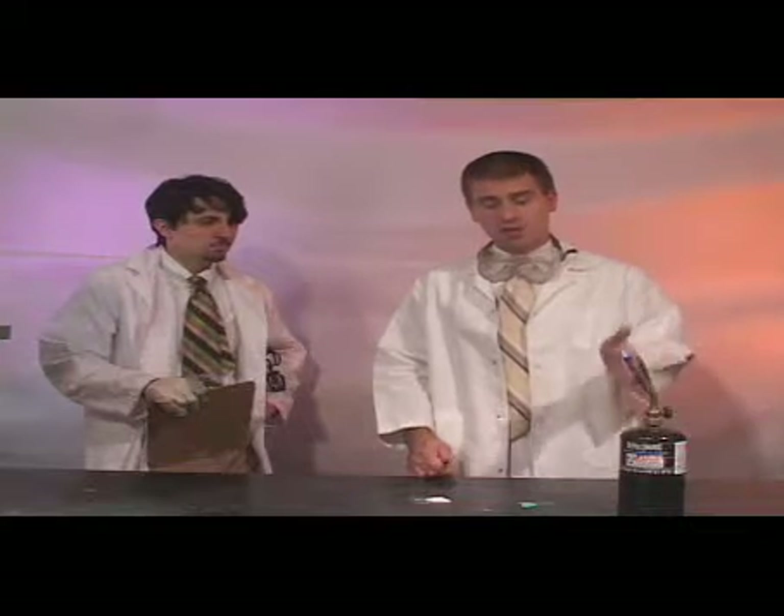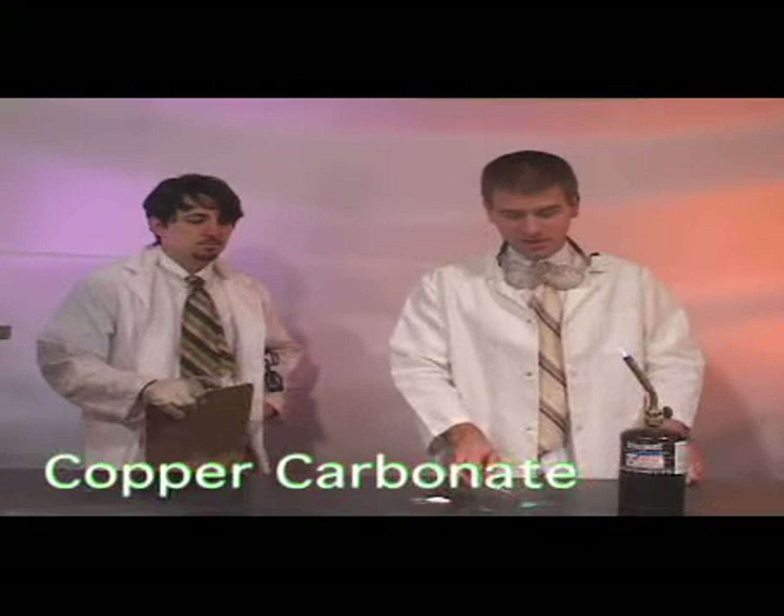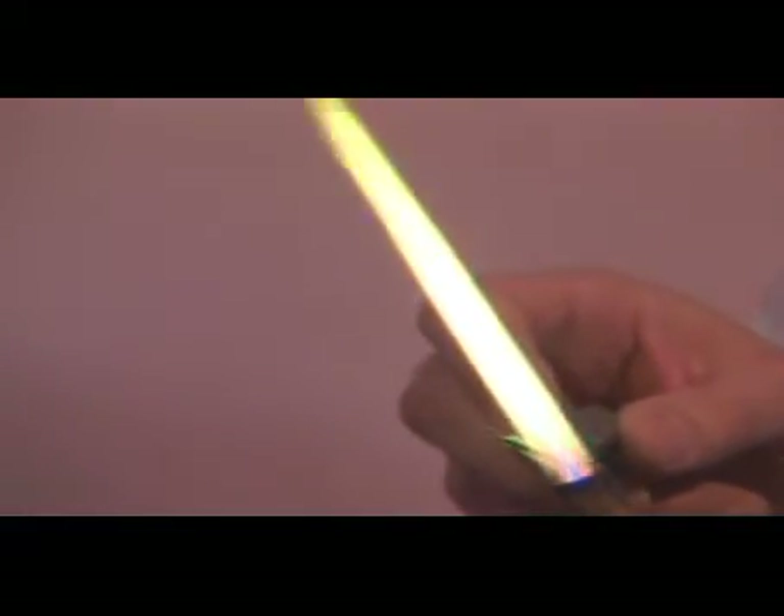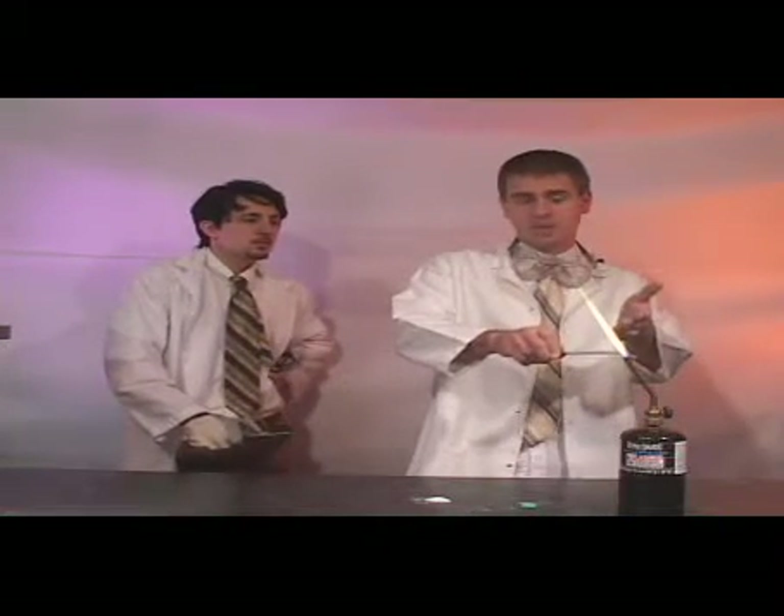Today we're going to show you how to change the color of a flame using simple chemicals. Note the flame in the blowtorch is burning blue — that's because it's only burning propane. We're going to introduce some copper carbonate and see what happens. Notice the flame takes on a green tinge. That's because as the copper is burning, the energy from the blowtorch is elevating the electrons to a higher energy level, emitting a photon of light — in this case a green photon.